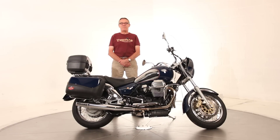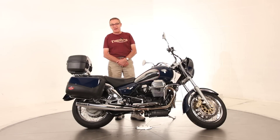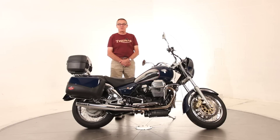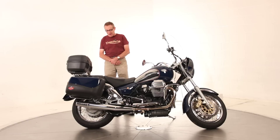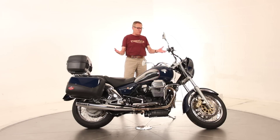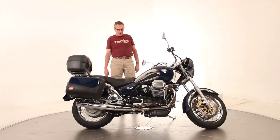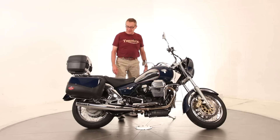Hi, it's Ken Davis for Triumph Manassas. Today I'm featuring a beautiful bike. This is a 2004 Moto Guzzi California EV. We took this bike in trade and it's in just immaculate condition. The paint finish still looks like brand new. Even the chrome on the wheels looks fresh as the day the bike was sold new. The bike is really clean for a bike of that age.